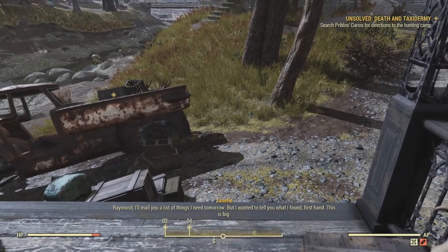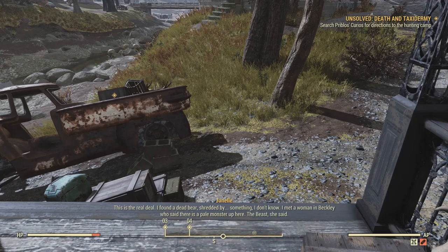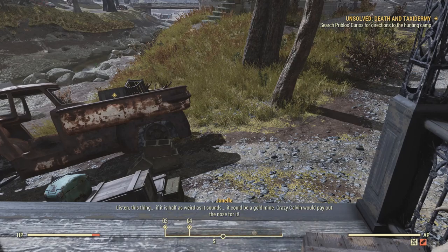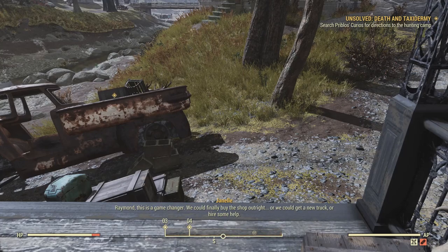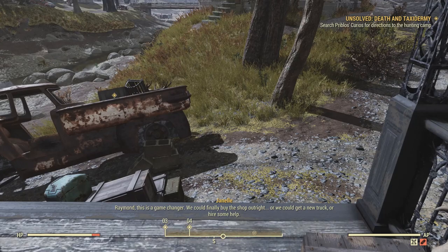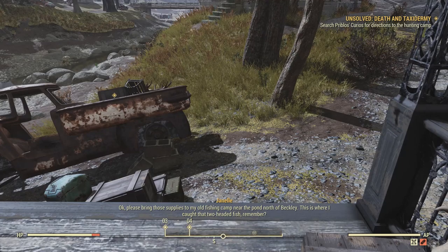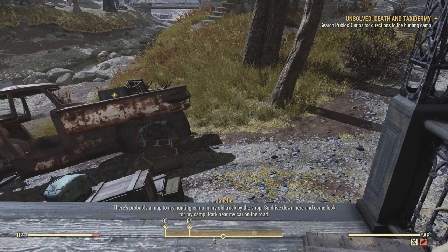Raymond, I'll mail you a list of things I need tomorrow, but I wanted to tell you what I found firsthand. This is big — this is the real deal. I found a dead bear, shredded by something. I met a woman in Beckley who said there is a pale monster up here — the beast, she said. This thing, if it is half as weird as it sounds, it could be a gold mine. Crazy Calvin would pay out the nose for it. Raymond, this is a game changer — we could finally buy the shop outright or get a new truck or hire some help.